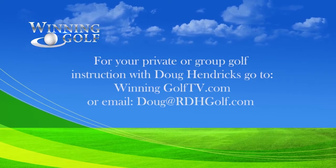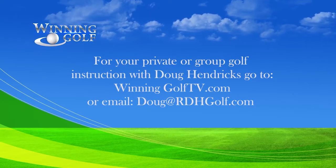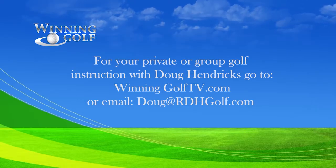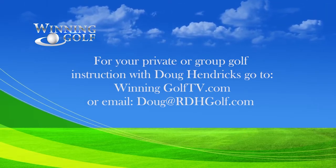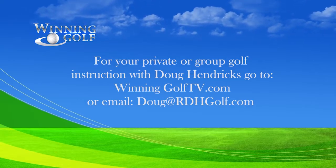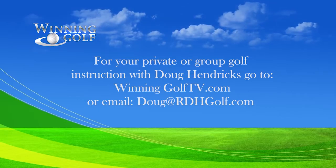For your private or group golf instruction with PGA golf professional Doug Hendricks, go to winninggolftv.com or send an email to Doug at rdhgolf.com. Now let's see if Doug's tip helps our players as they battle it out for the prize.